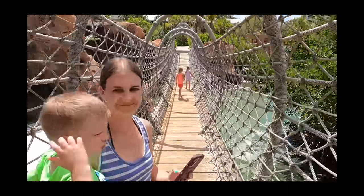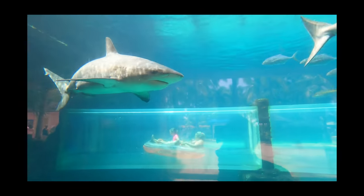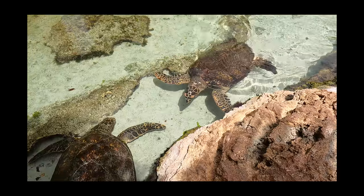There's a hammerhead shark — that is so cool! These sharks are so massive. Oh, they're all coming — look at that guy!